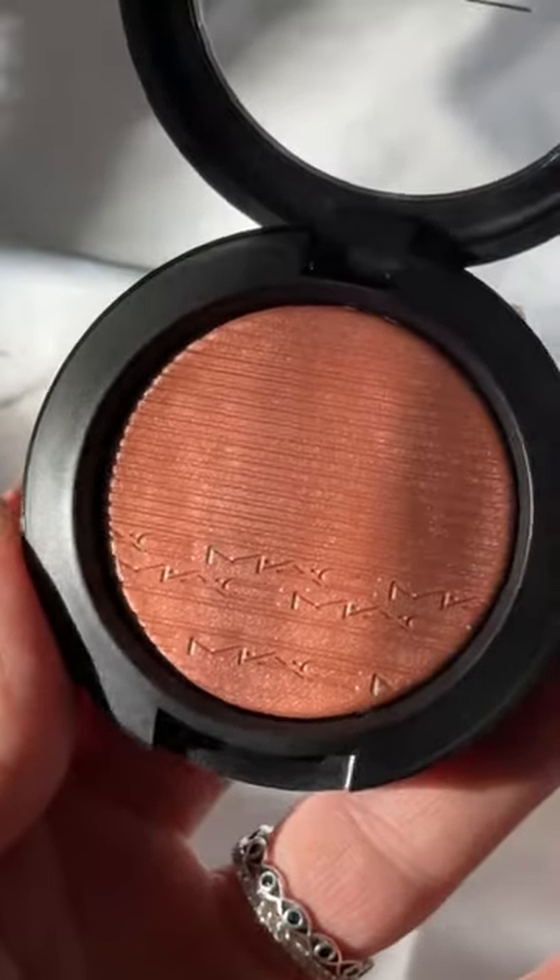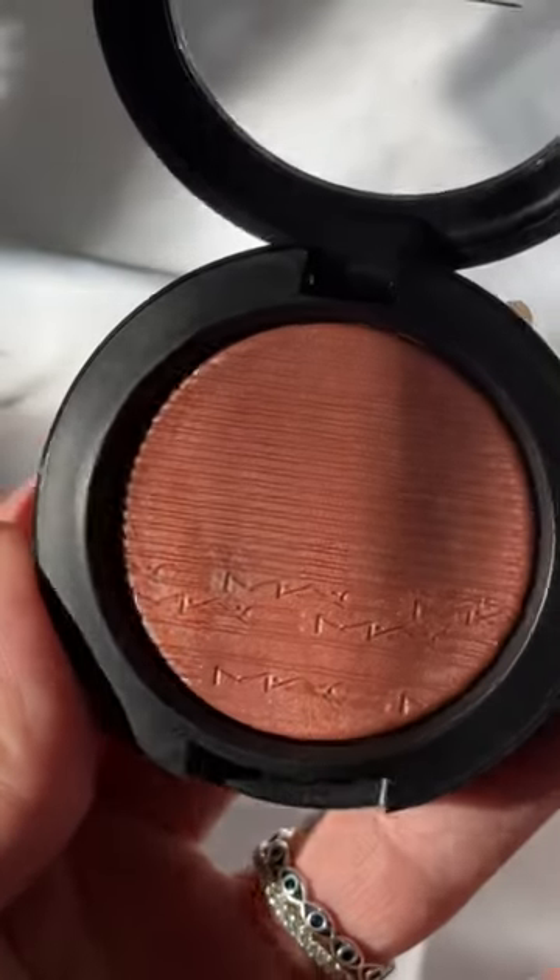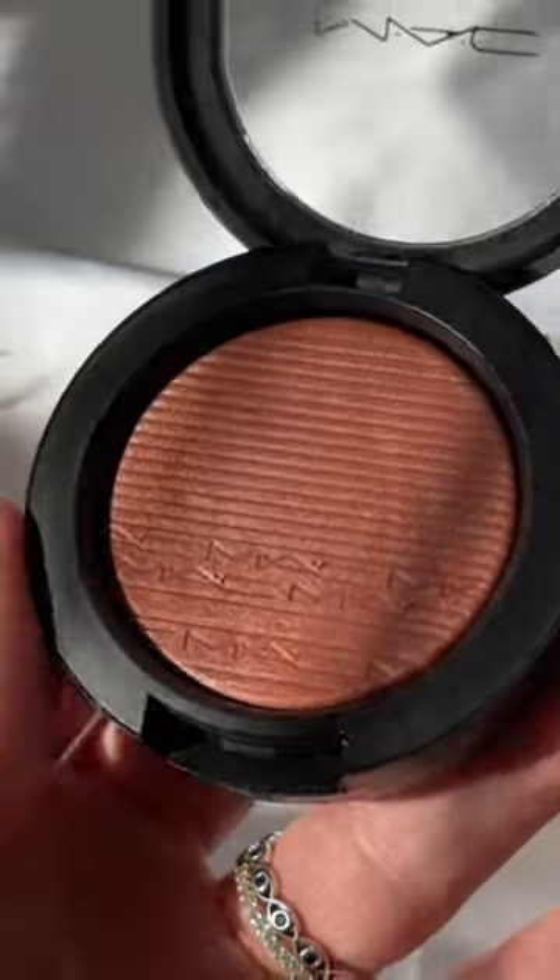The Extra Dimension Blush in the shade Hush Tone is another one that is so hard to get your hands on whenever this goes on sale.